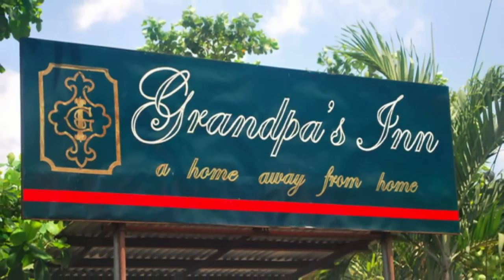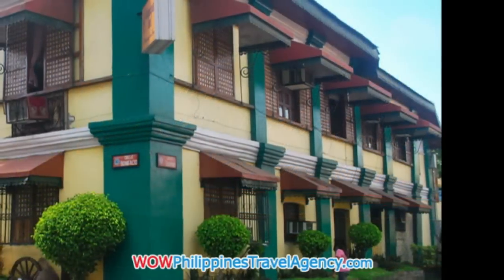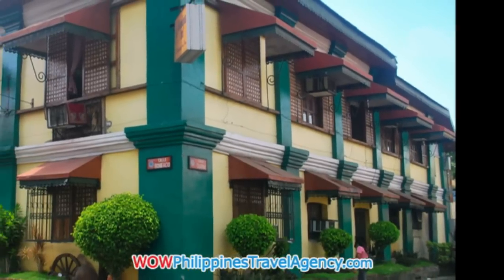Hey, Rick St. John with WildPhilippinesTravelAgency.com. Today we're going to be looking at Grandpa's Inn, located in Vegan City in the Philippines.